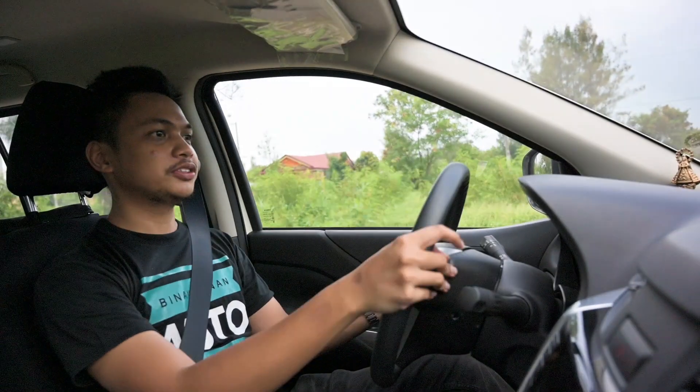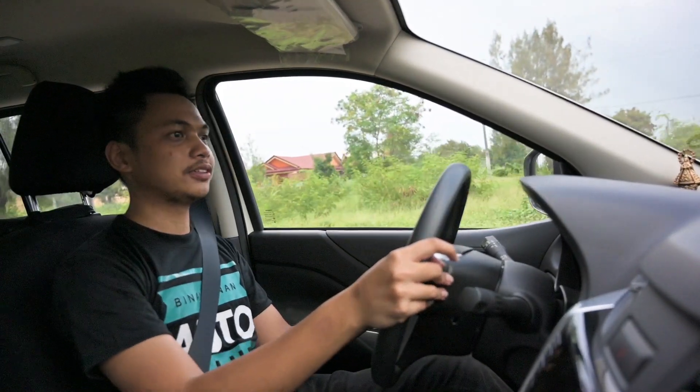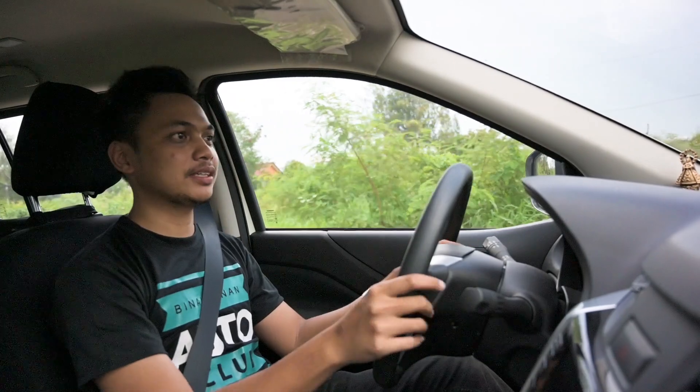Shout out to Tito Japs and Tita Felicity for letting me borrow this unit for my review. Thank you very much. See you soon.